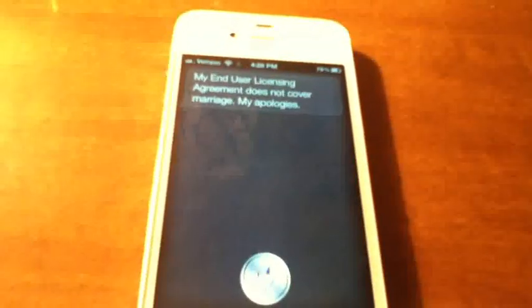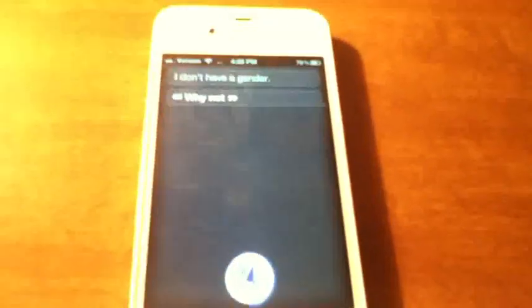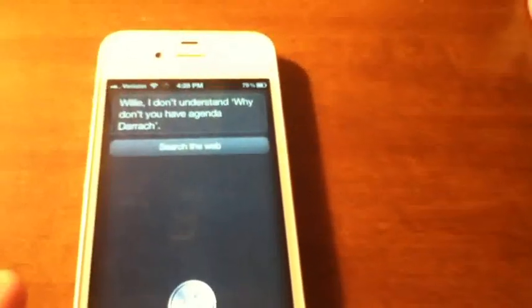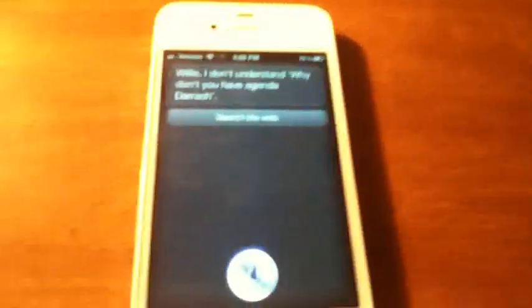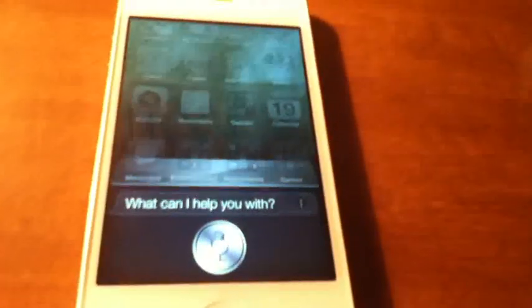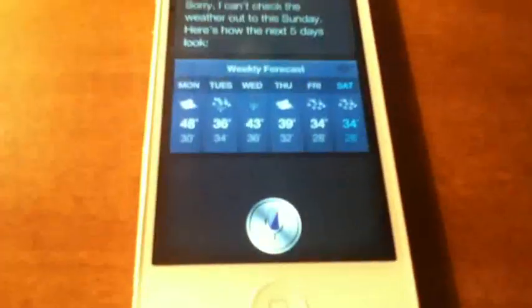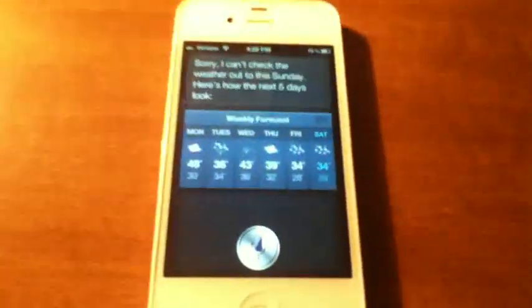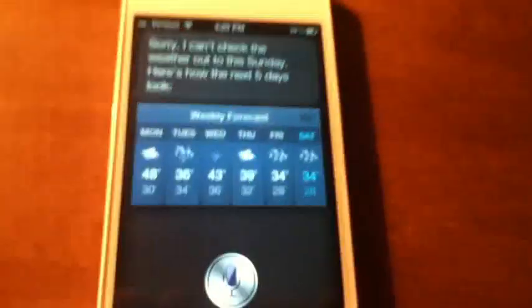[To Siri] Are you male or female? — I don't have a gender. — Why not? — Why not what? — Why don't you have a gender? — Willie, I don't understand. I kind of messed up there. [To Siri] Will I need an umbrella this weekend? — Sorry, I can't check the weather out to this Sunday. Here's how the next five days look. It didn't give me that exact information, but it still gave me some relevant information I might like to know.